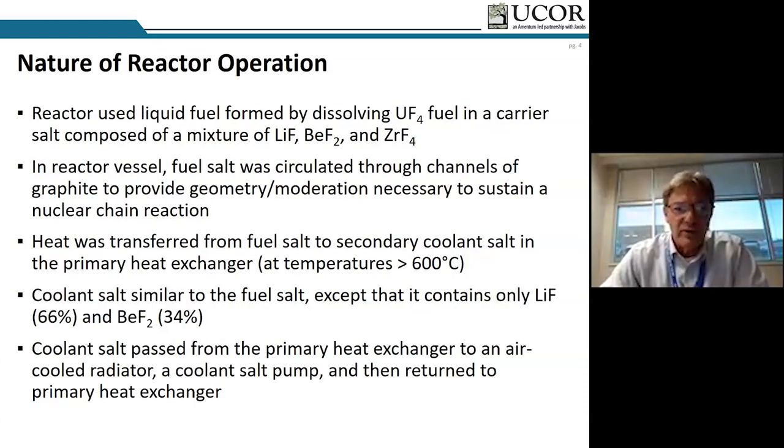Near the end of its operational history, it was also fueled for a period with plutonium-239, demonstrating its flexibility as a test reactor. The carrier salt was a mixture of lithium fluoride, beryllium fluoride, and zirconium tetrafluoride. We have a lot of information on that particular salt mixture, and that's why many experiments today use similar mixtures as candidates for modern MSR technologies.